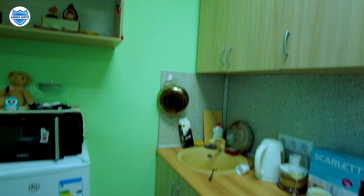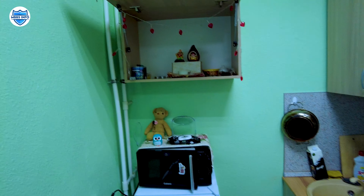You can keep your utensils and groceries here in the kitchen area.